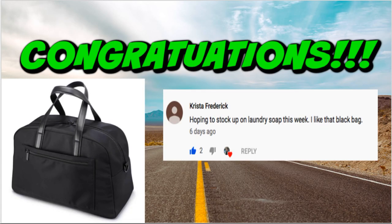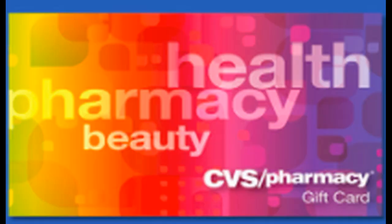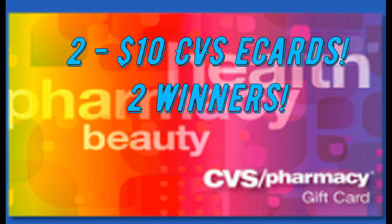Last week we had the awesome giveaway from GoPenguin.com for the Weekender bag — congrats to the winner! Just email me your information and let me know if you want the black or blue bag. This week we're giving away two $10 CVS e-cards to two separate winners. To enter: be a subscriber, click the like button, and comment what item you currently have the most of in your stockpile — haircare, makeup, feminine care, toothpaste? I'll announce the winner in next week's video. If you have a coupon or couponing group, feel free to share this video.